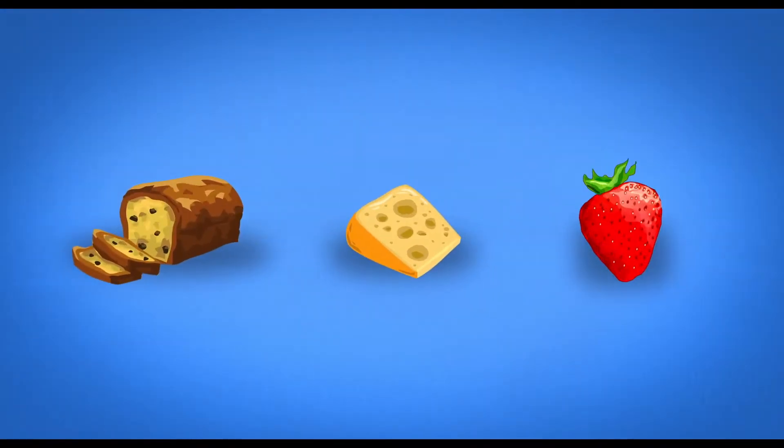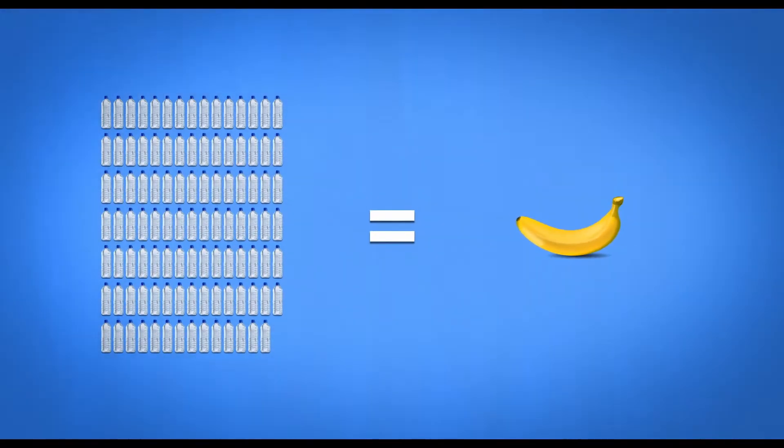Phosphates are found naturally in foods such as bread, cheese, fruit, and nuts. In fact, you'd have to drink 104 glasses of water to match the amount of phosphorus found in one banana.